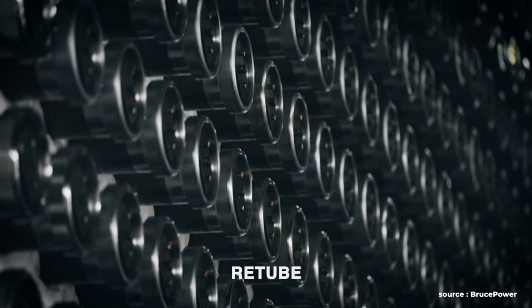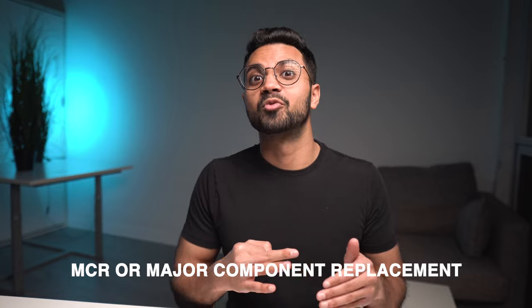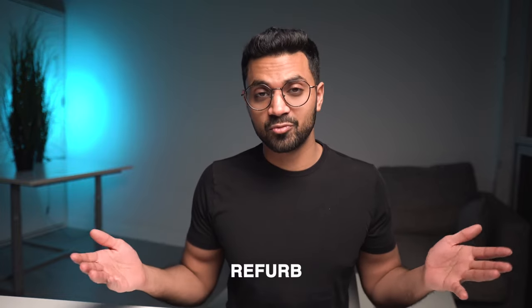A CANDU reactor refurbishment has been called by several different names. Refurbishment campaigns have been called: retube — replacing the tubes of the CANDU reactor; MCR, or major component replacement; and lastly, refurb, short for refurbishment. In this video, I'm going to be calling a CANDU reactor life extension a refurbishment, or sometimes short-form, refurb.